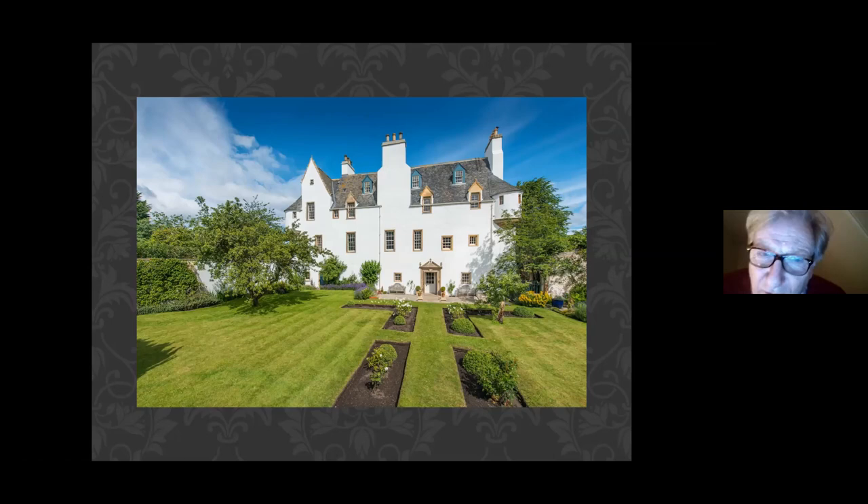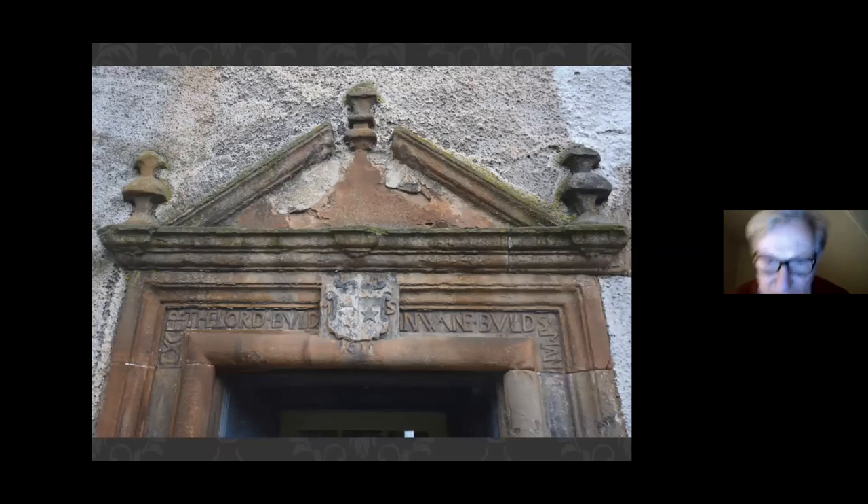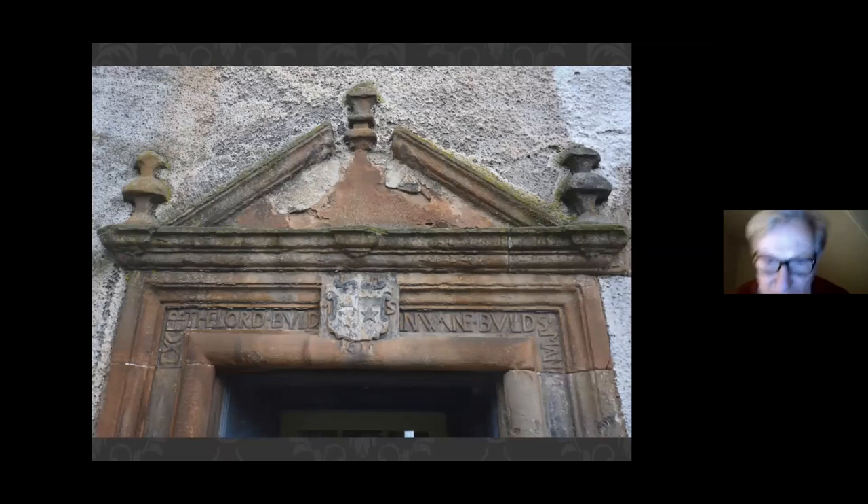The other interesting feature of the alterations was the addition on the top floor of the new extension: a window on the second floor just below the little dovecot lights a long gallery — rather a short long gallery, but a long gallery nonetheless. It was completed the year before the great long gallery at Pinky House. The doorpiece motto reads 'Accept the Lord Bald, in vain bald's man' — the Scots version of Edinburgh's motto, Nisi Dominus Frustra: 'Without God, nothing can be built.'